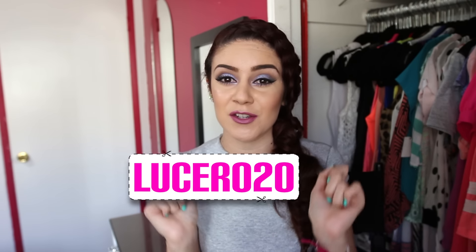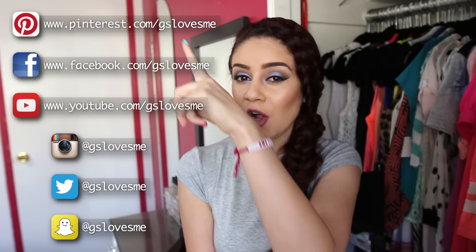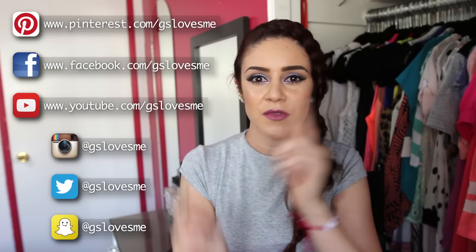That wraps up my summer haul from GS Love! Make sure to go to gslovesme.com for super cute and affordable pieces, and use the code lucero20 to save 20% off. Follow GS Love on all their social media — links are right here. I really hope you guys enjoyed this haul. Let me know which piece was your favorite, give this video a thumbs up, subscribe, and I'll see you in my next video!